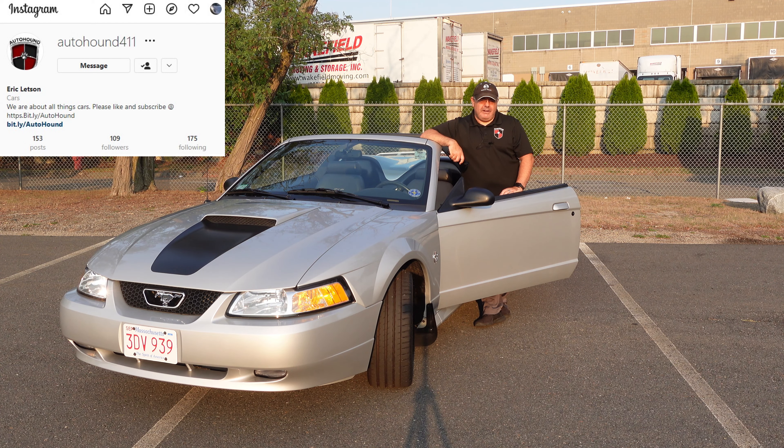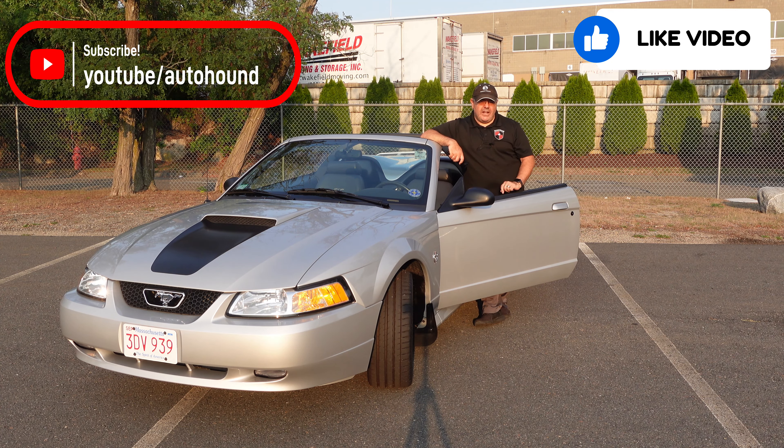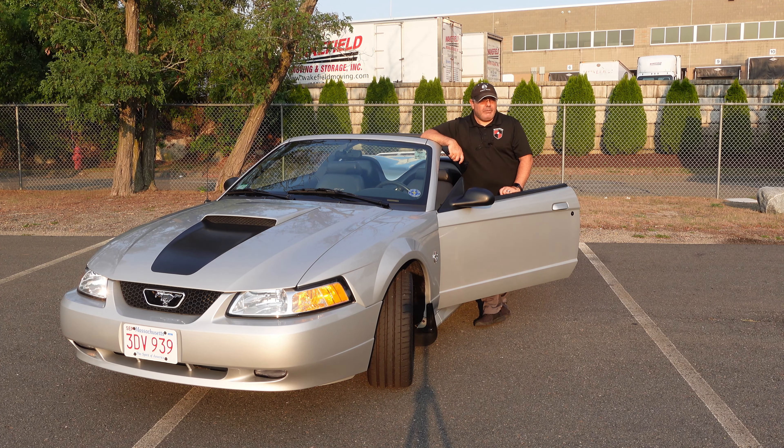Welcome back to the Auto Hound. Today we're filming this amazing 1999 35th Anniversary Mustang GT. This one is finished in silver — it's one of 378 in the five-speed configuration. The car makes 260 horsepower and 306 foot-pounds of torque, so it pulls pretty heavy off the line. And it's a five-speed.